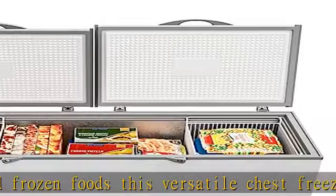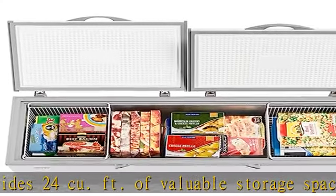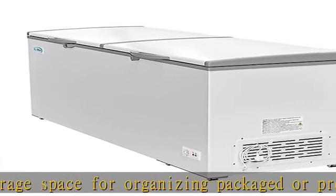Consistent cabinet temperatures: utilizing a 1/5th HP compressor, our compact chest freezer maintains the temperature between 0 to -8 degrees F effortlessly, thanks to eco-friendly R600a refrigerant.